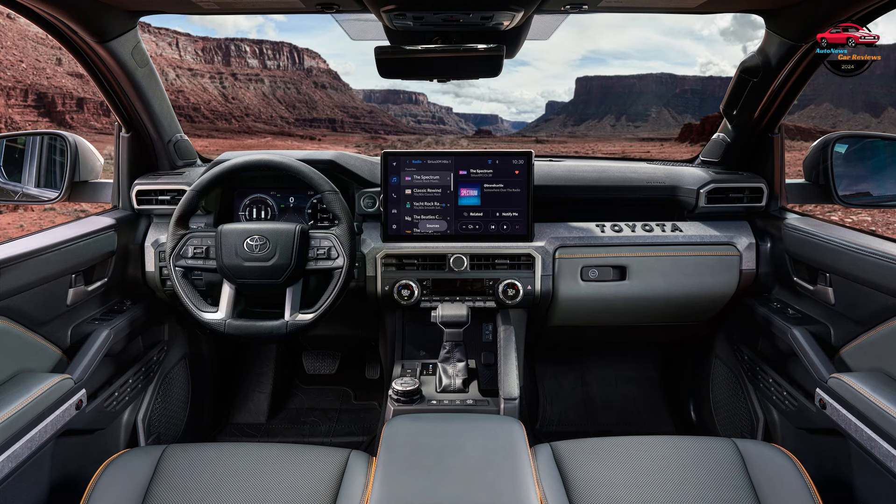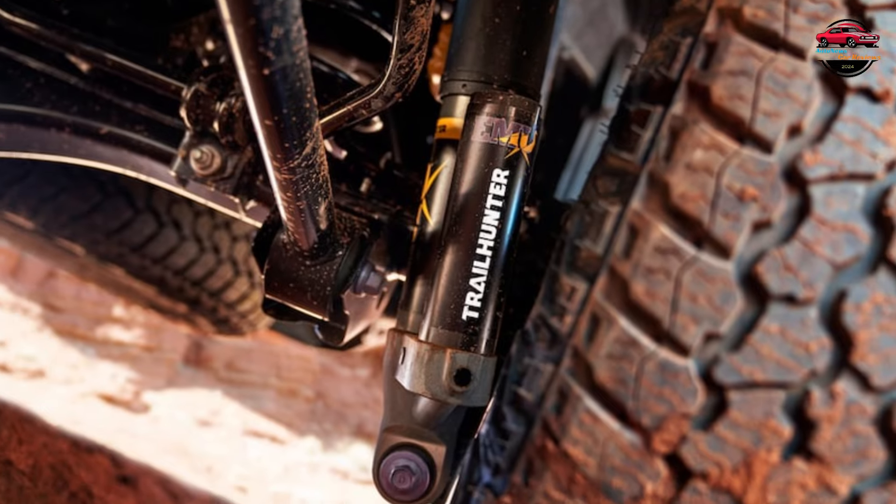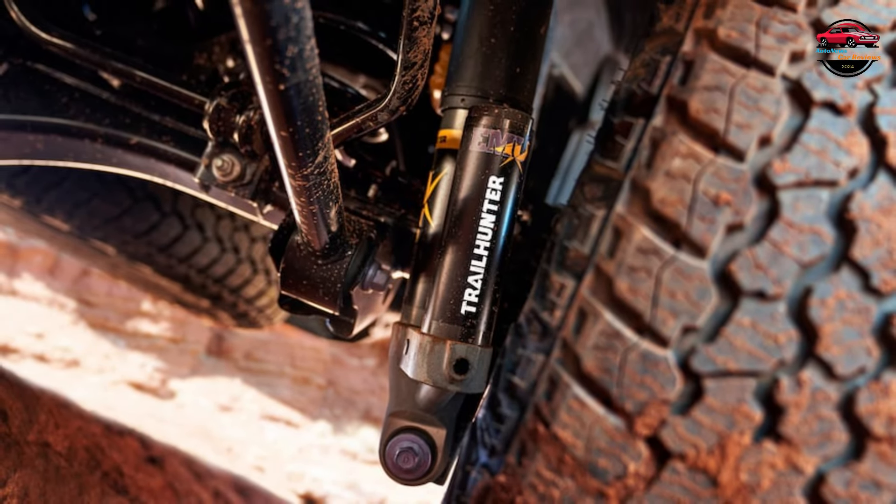No manual is available on the hybrid, though one is available on the plain turbo versions. Max towing for this engine is 6,000 pounds and max payload is 1,709 pounds, but those figures aren't Trailhunter specific.